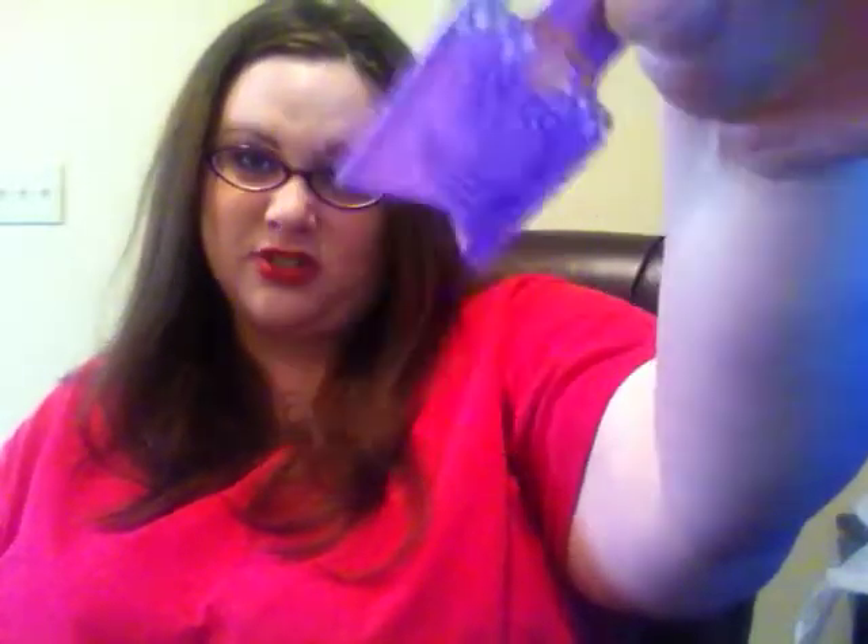And finally, to remove all of this makeup — well, there's one other thing I forgot about. You have a Benefit Erase Paste in Medium, just a little sample. And finally, to remove all this makeup, you have the Dollar Tree Cold Cream. This is what I use to get my heavy eye makeup and stuff like that off.